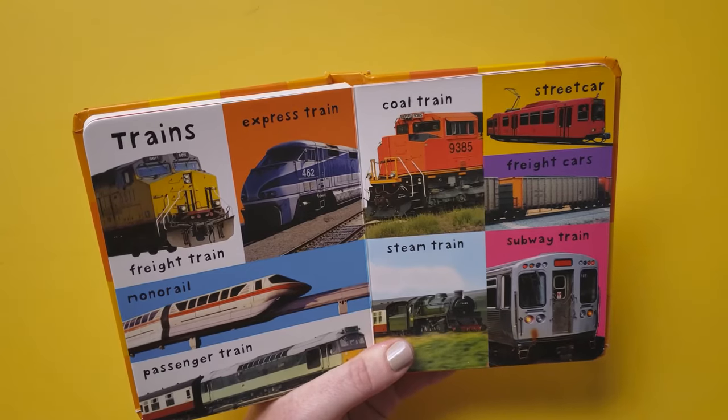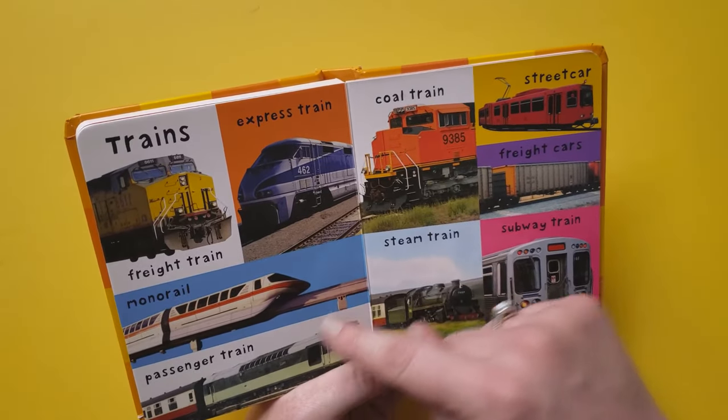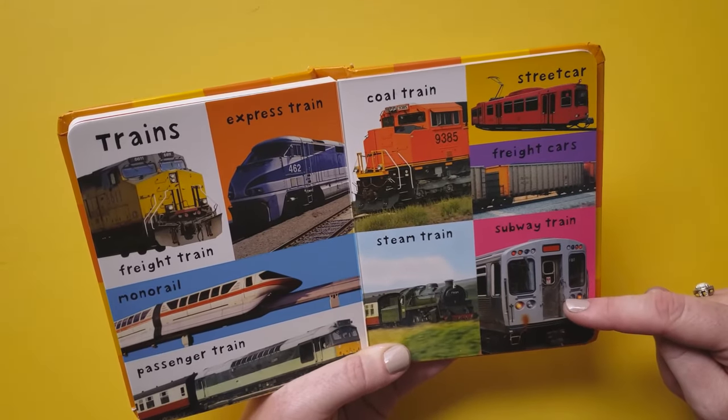Trains: freight train, express train, monorail, passenger train, coal train, streetcar, freight cars, steam train, subway train.